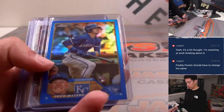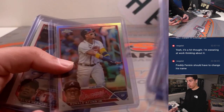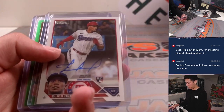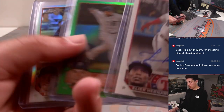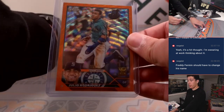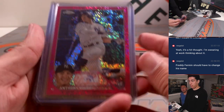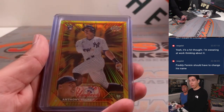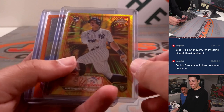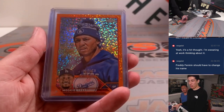A bunch of rookie refractors. Cuny refractor. Elliot Hernandez, rookie auto. Get ready for this — J-Rod, orange, to 25. Volpe to 350. Volpe, radiating rookies — love those. Orange, all the bets, short print? Yep. Orange to 25.